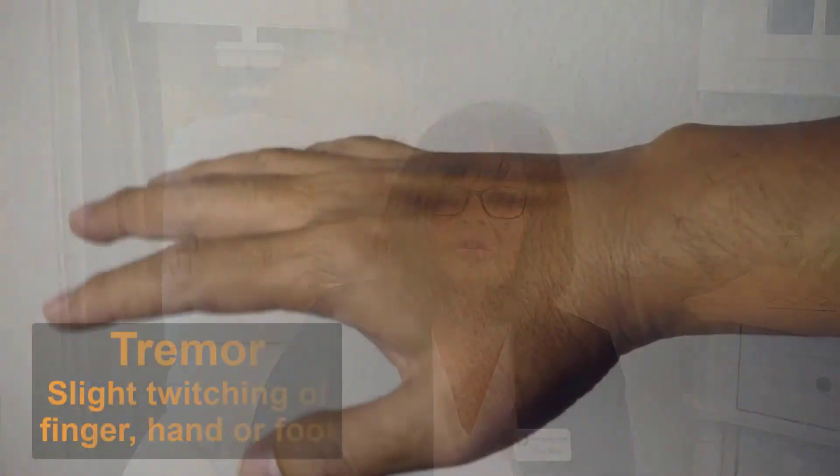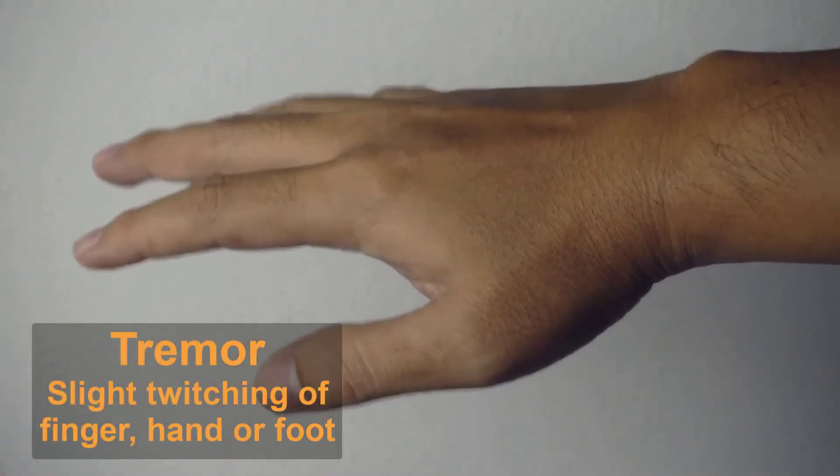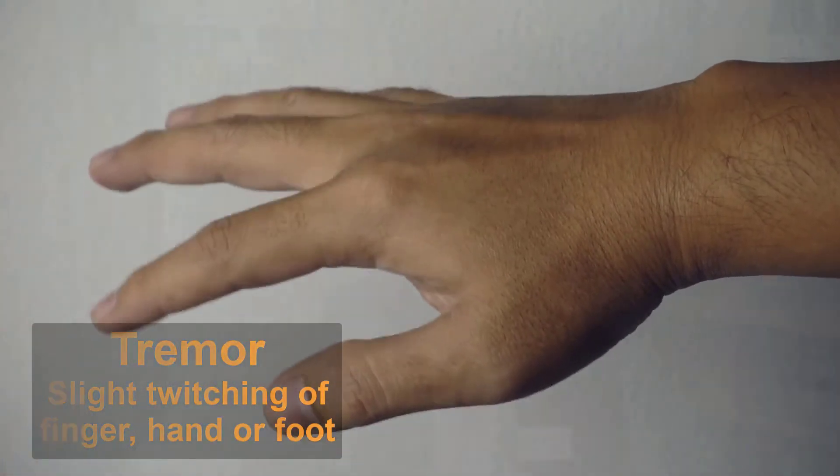Tremor is the most recognizable sign of Parkinson's. A slight twitching or shaking of a finger, hand, or foot is common. The person experiencing the tremor will likely be the first to notice; however, as the disease progresses, the tremors will become noticeable to others. There are other reasons we shake — shaking can be normal after lots of exercise, if you're stressed, or if you've been injured. It could also be caused by a medication that you take.